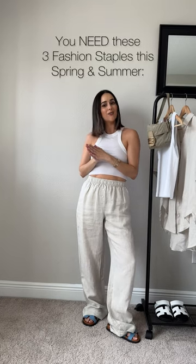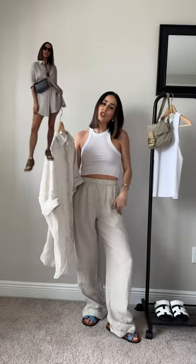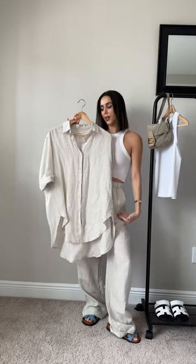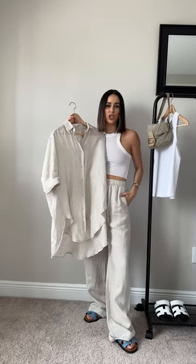Here are a few of my must-have pieces for spring and summer. First I'm going to talk about linens. You could go for either a linen pant, a linen short. I love linen sets — a shirt and either a trouser or a short combo. Just something like this is so easy to throw on. It keeps you cool in the summer when it's super hot and it always looks chic.